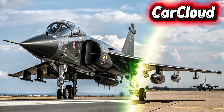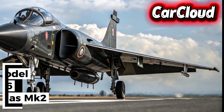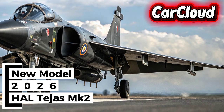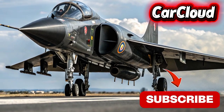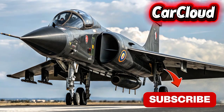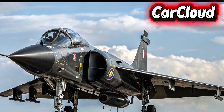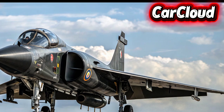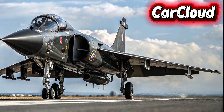Welcome to Car Cloud. Today we're witnessing a leap in aviation technology — the all-new 2026 HAL Tejas MK2. If you thought the previous generation was cutting-edge, this fighter jet takes it to an entirely new level. Faster, stealthier, and more agile, the Tejas MK2 is built for pilots who demand unmatched performance and next-generation combat capabilities, ready to take flight. Let's get started.